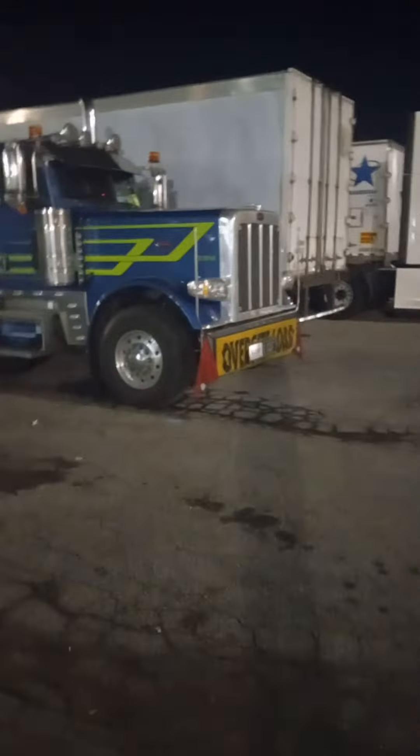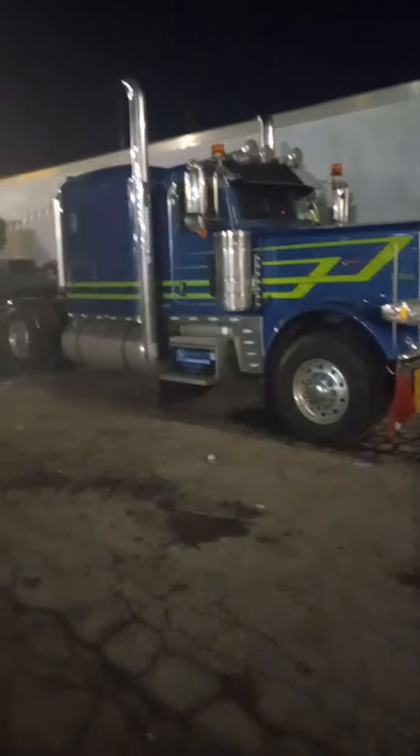That's a nice looking Peterbilt with an oversized load. Some big green military tank up here. That's huge.